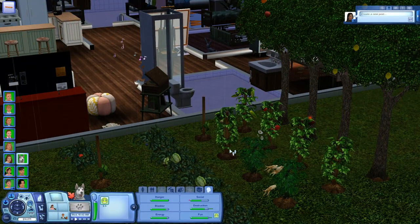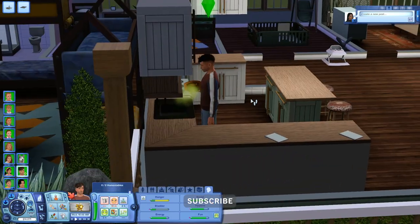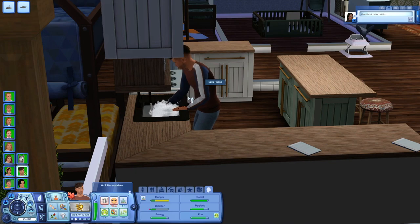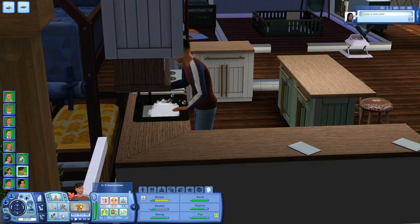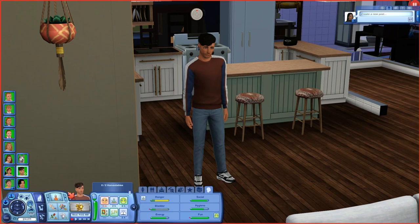Hey guys and welcome back to my channel — or if you're new here, welcome! My name is Nonref Sims and welcome to part 27 of my Sims 3 Baby Daddy Challenge. I have played quite a bit off camera, like a lot a lot, not even gonna lie. I just wanted to get through the bulk of this challenge because we're nearly done.